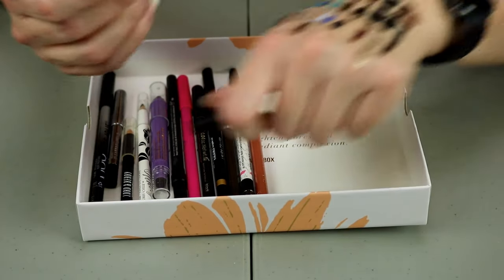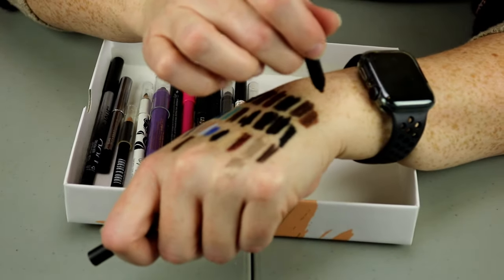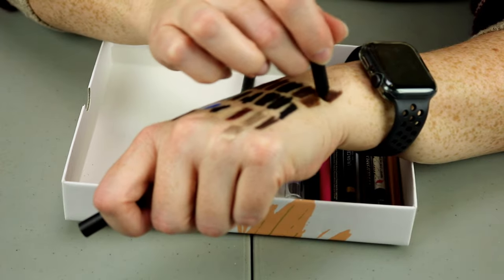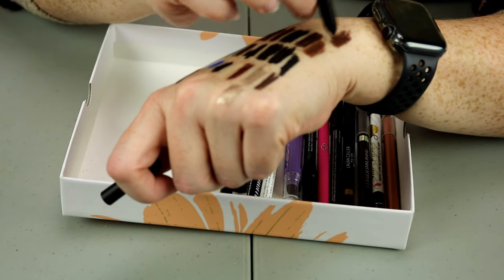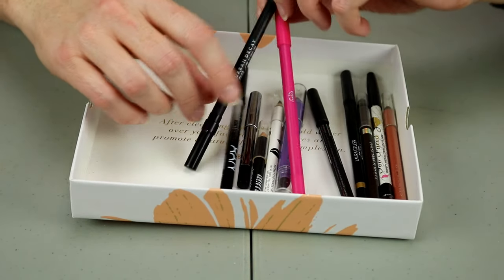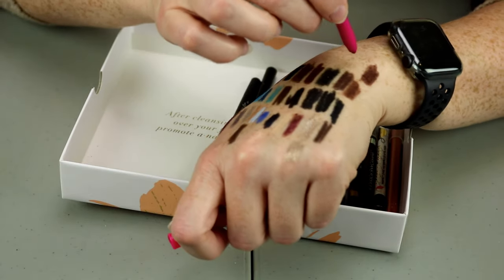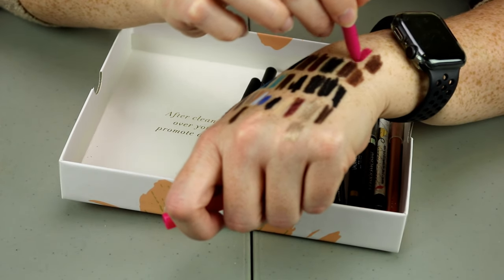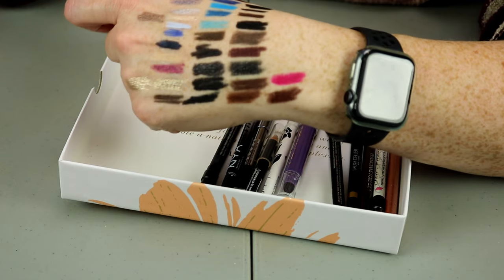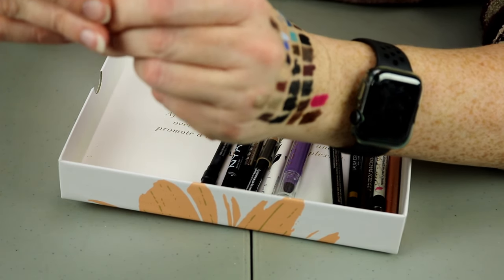This is from Rodile and it's a brown shade — really creamy, I'll keep that with the other browns. This one is the Power Liner from Sigma in the shade Sigma Pink — and I just, if I'm going to be honest, I'm never going to wear that ever. So I'm going to go ahead and get rid of that one.